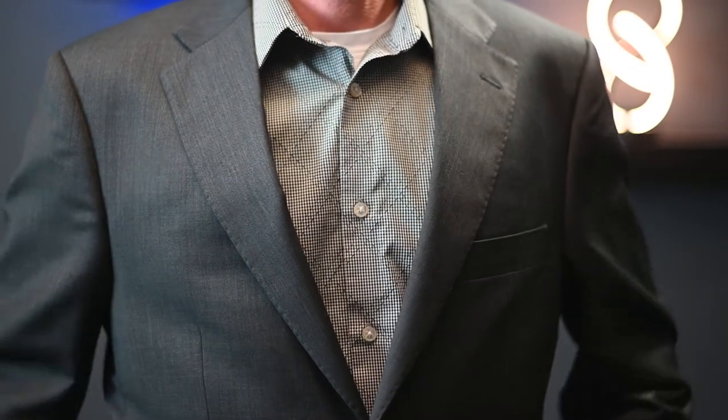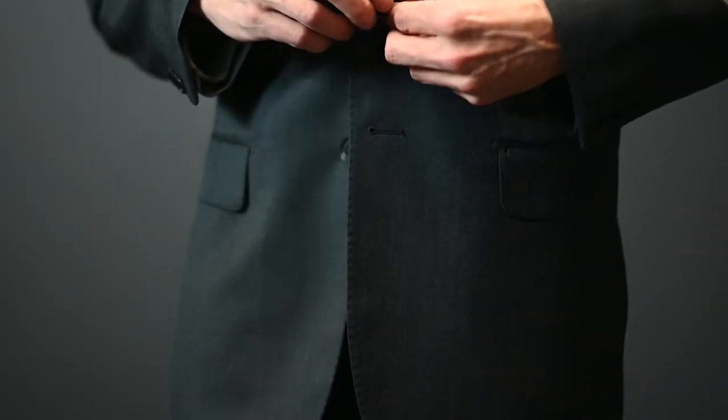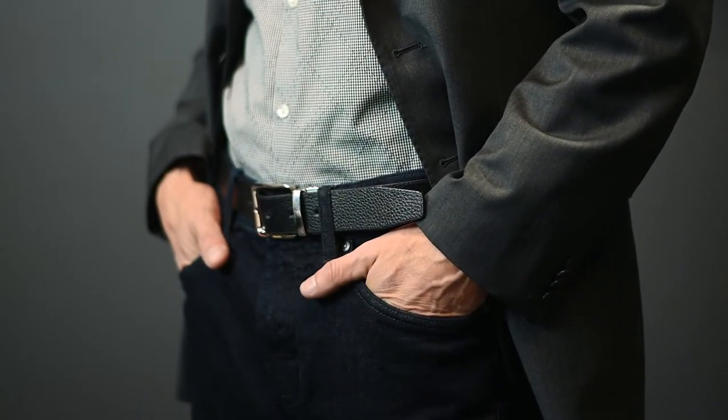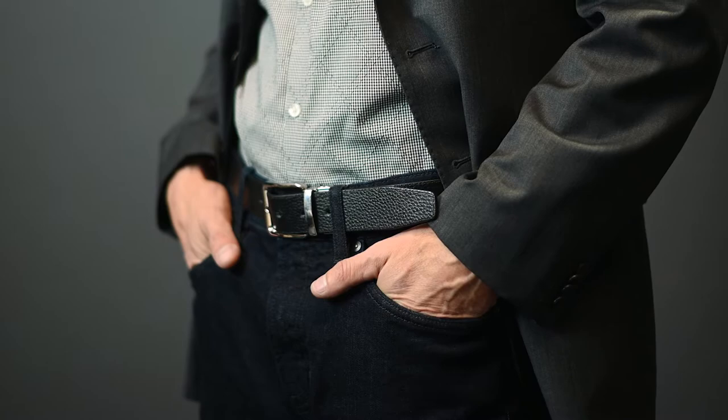If you need a more business casual look, we can throw in a patterned shirt with stripes or a check pattern and skip the tie altogether. For an even more casual look, we can swap out the suit pants for a contrasting color slack or even jeans and wear the jacket as a blazer.